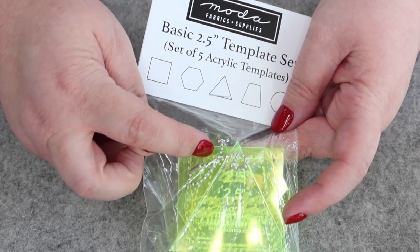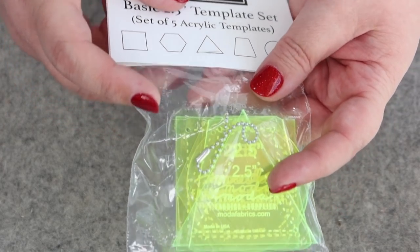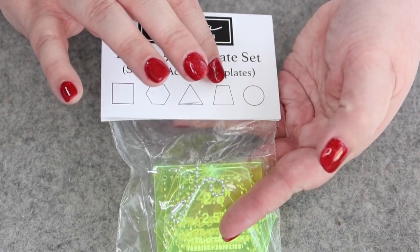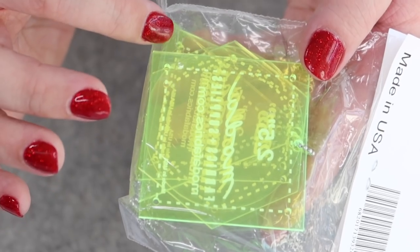We have a set of basic two-and-a-half inch acrylic templates and there are five shapes in here. They're all on a little keychain, which is really kind of cool. There's a square, an octagon, a triangle, a trapezoid, and a circle. You can use these to measure on your fabric, draw, and cut. They all have a little dotted line to measure your seam allowance. These are two-and-a-half inches unfinished — it includes your quarter-inch seam allowance — so these would measure out finished at two inches. Yep, unfinished two-and-a-half inches, finished two inches. Yay, templates!